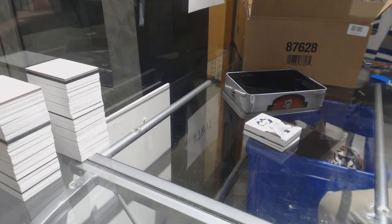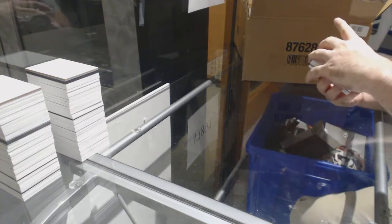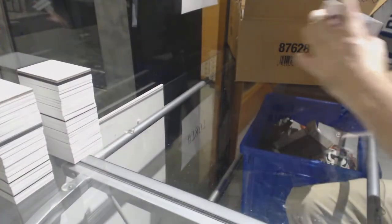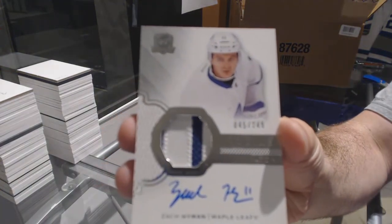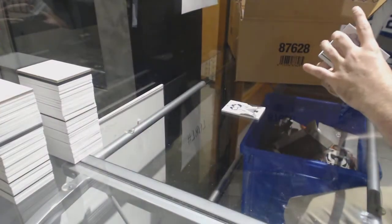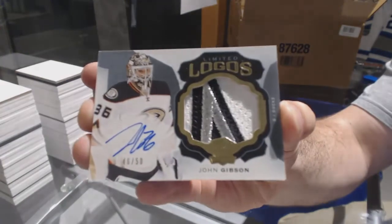Who's the Connor McDavid this year? That would be Austin Matthews — that's the one we're aiming for. We've got for the Blue Jackets number 249 Sergei Bobrovsky, and for the Maple Leafs number 249 Zach Hyman — the 249 rookie patch auto. For the Anaheim Ducks, number 50 limited logos patch auto John Gibson.